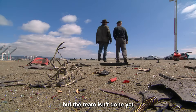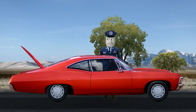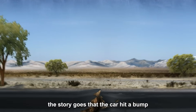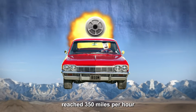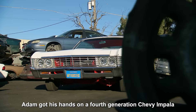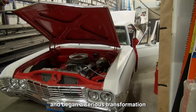But the team isn't done yet — they're determined to recreate the viral myth as closely as possible. Legend has it that a pilot once strapped a rocket booster to a car and tore across the desert at insane speeds. The story goes that the car hit a bump, launched into the air, reached 350 miles per hour, and didn't stop until it flew off a cliff. To recreate this wild scenario, Adam got his hands on a fourth-generation Chevy Impala and began a serious transformation.